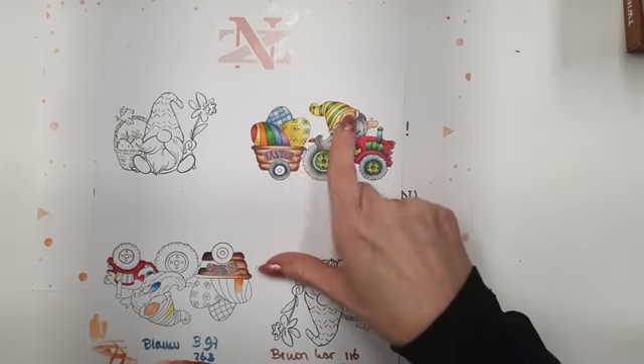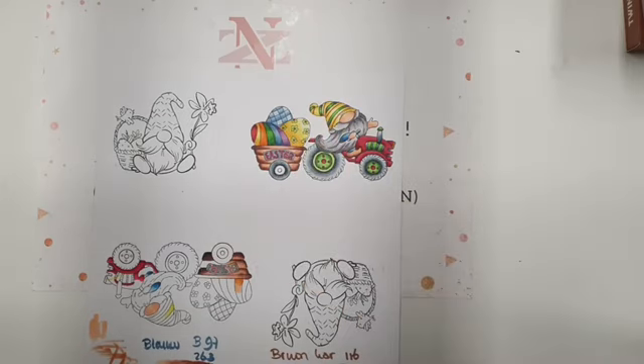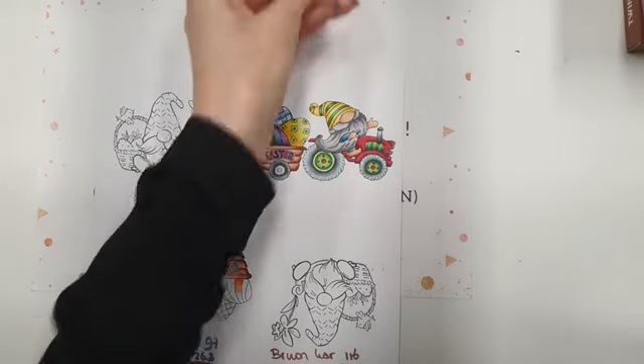De gele heb ik dan met Copic gedaan. Met groen en het blauw weer met de kraflat makers. Als je een bepaalde kleur mist, dan kan je met de Copic ook uit de voeten. Het is makkelijk met alcohol, je kan alles combineren.